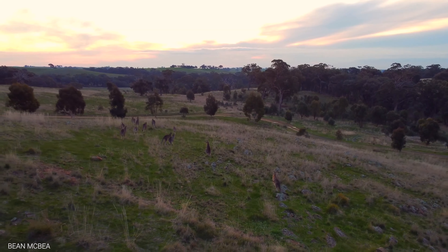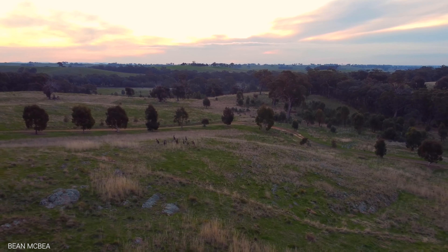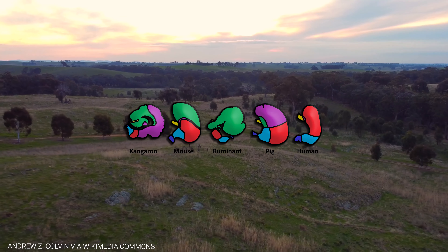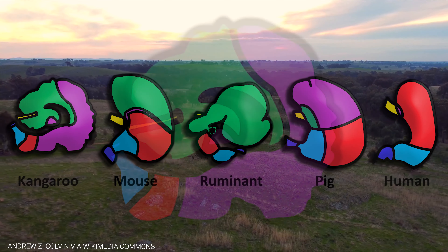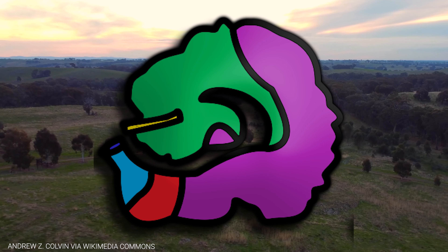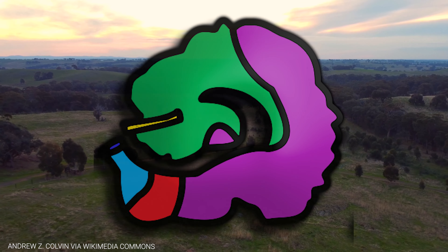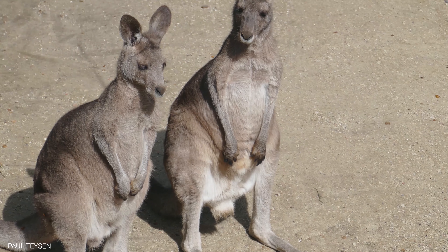Another unique adaptation of kangaroos is their digestive system. Kangaroos are able to extract more nutrients from their food than other herbivorous animals, thanks to their three-chambered stomach. Their first two stomachs help break down tough plant fibers, while the third chamber, called the cecum, is full of bacteria that break down cellulose and other difficult-to-digest plant materials. This adaptation allows kangaroos to thrive on the sparse vegetation of the desert.